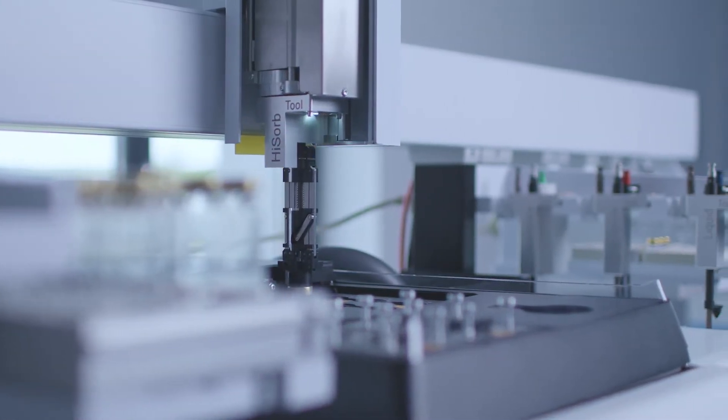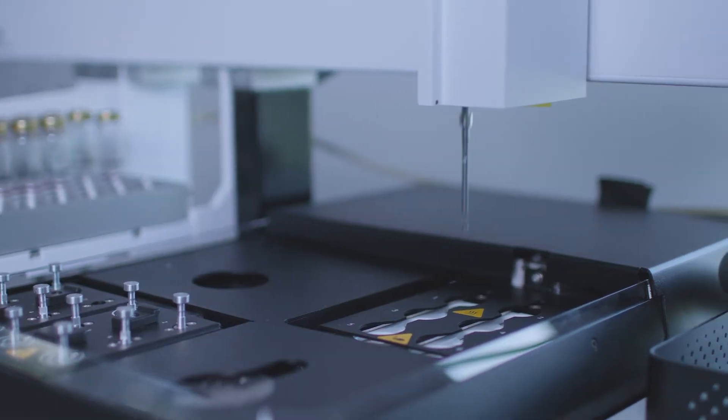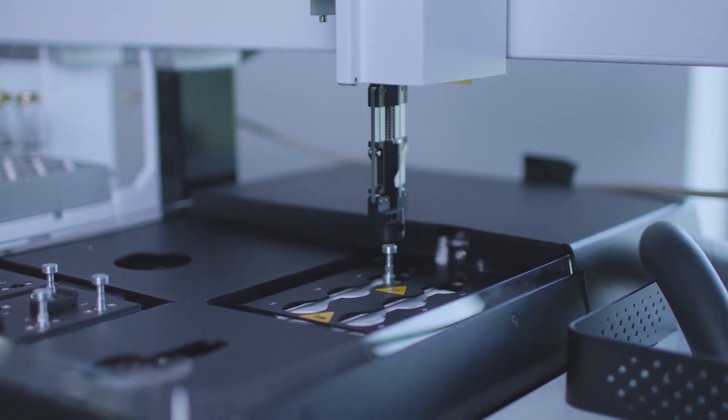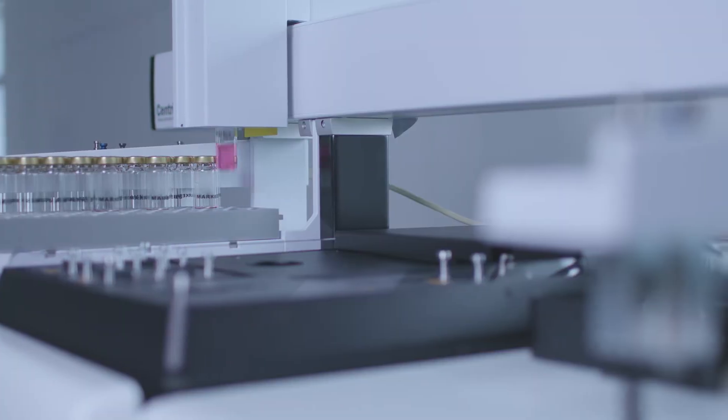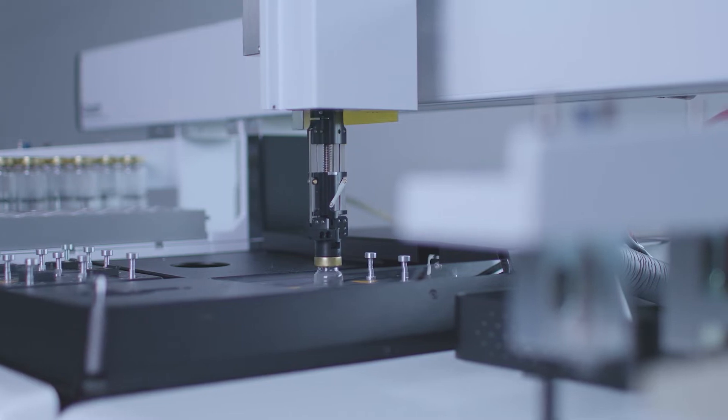SENTRY uniquely offers high-capacity sorptive extraction in an automated fashion using Hyzorb, meaning customers can now fully automate the process. Unattended operation is a key differentiator with SENTRY, particularly for sorptive extraction. Customers benefit from simultaneous sample extraction, where the next sample is ready to be analysed as soon as the GC becomes ready again.